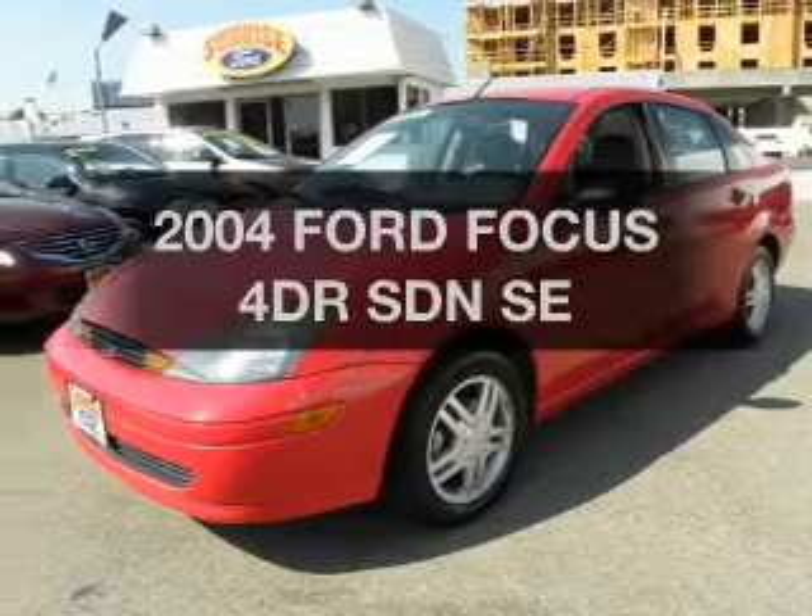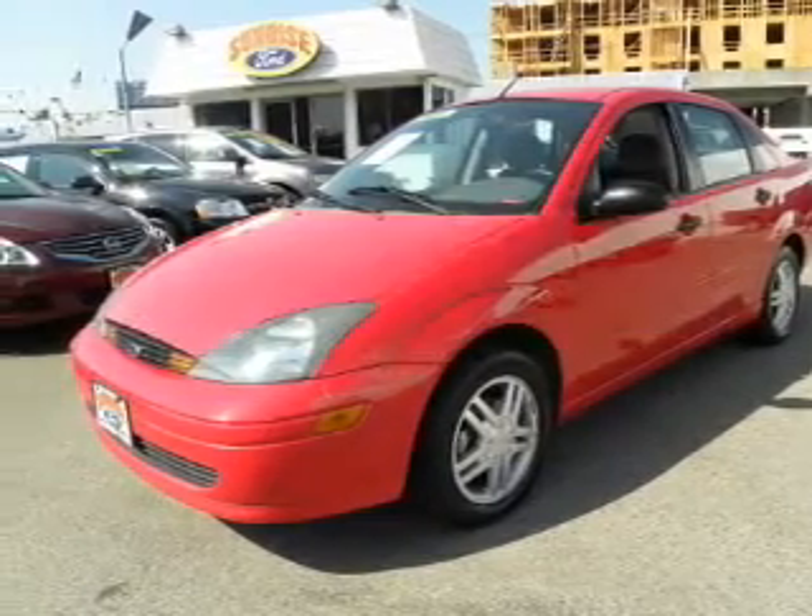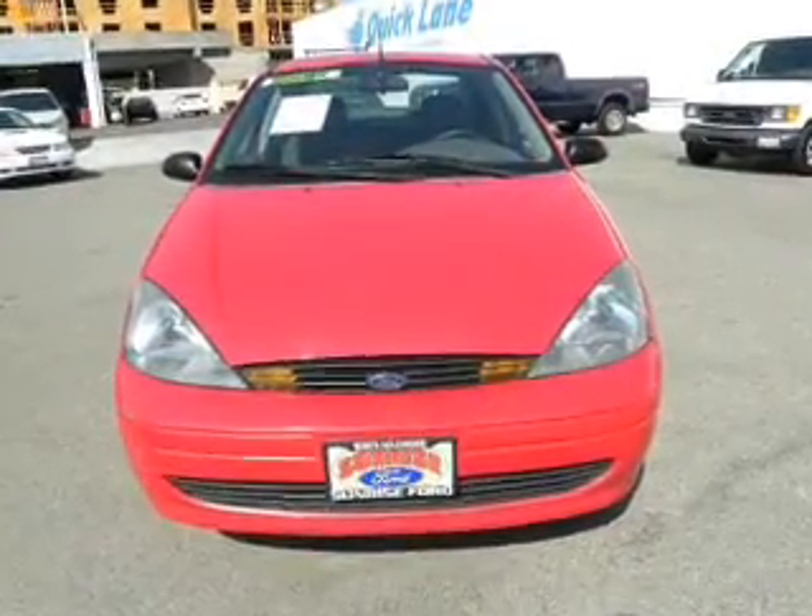Imagine yourself in this 2004 Ford Focus. Find everything you wanted to ride under one roof with this vehicle.